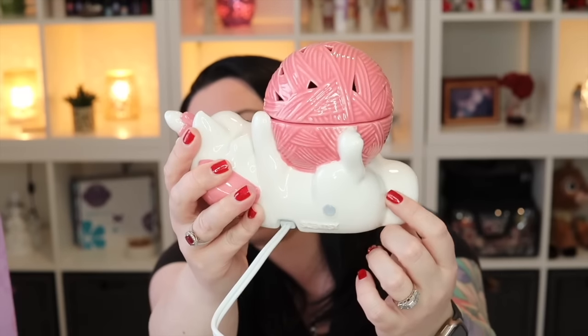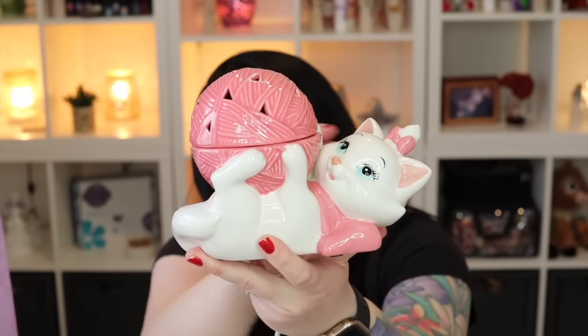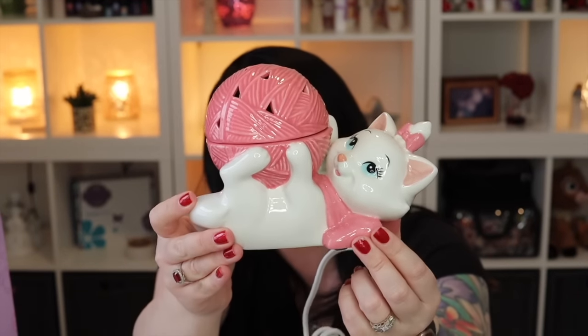You do have this little indicator light right back here so you'll know when it is on and when it is off. Unfortunately the Marie warmer is no longer available — I'm really sorry. I don't know if it's going to be restocked; Scentsy has not informed us as of now. I would just assume not, but if I find out otherwise, I will post in the community tab in case you need to snag yourself a sweet Marie warmer.